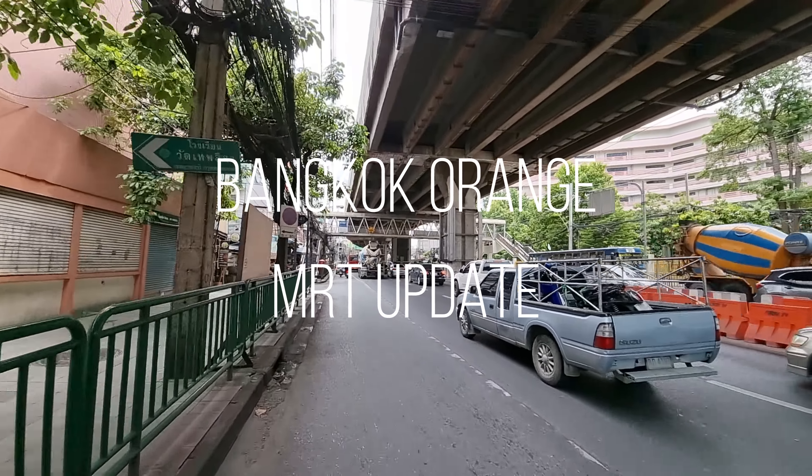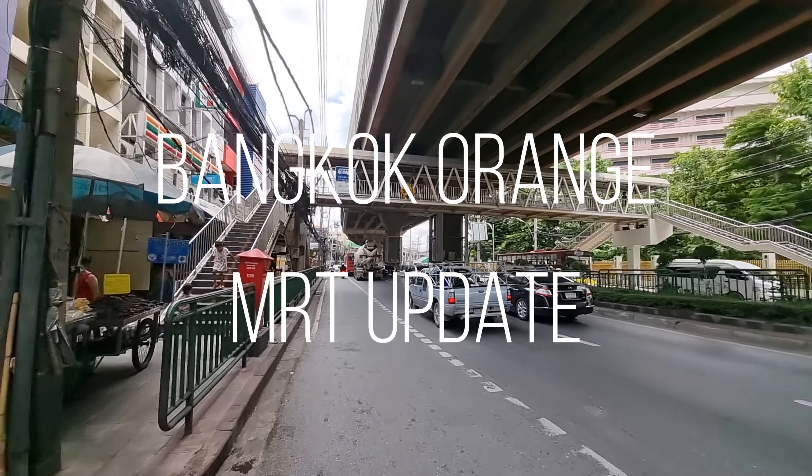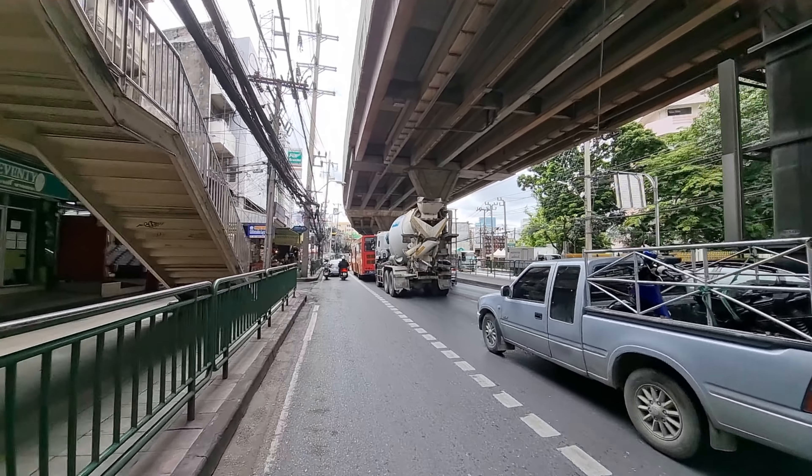Ram Kam Heng Road is gonna be all the way from here to Minburi. Just like the green BTS line is called the Sukhumvit line and you have the Silom line, this might be the Ram Kam Heng line.